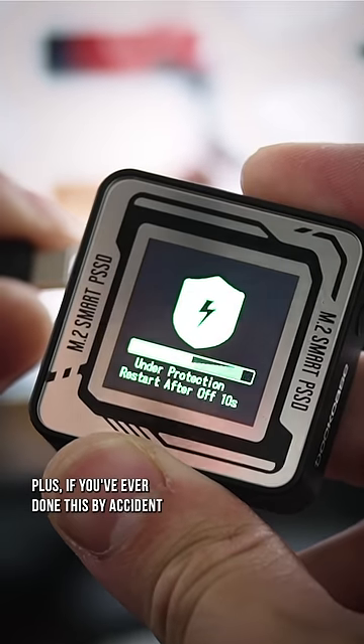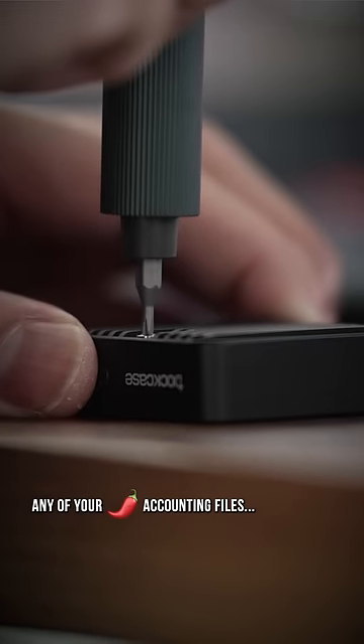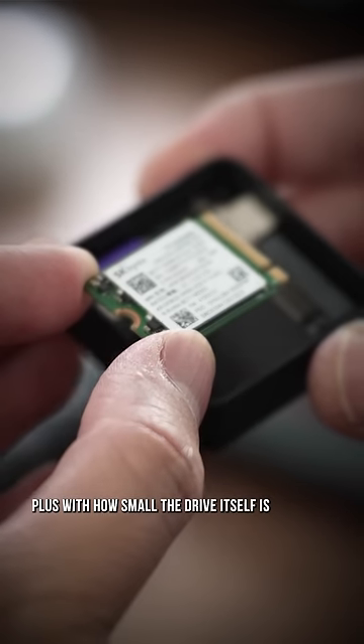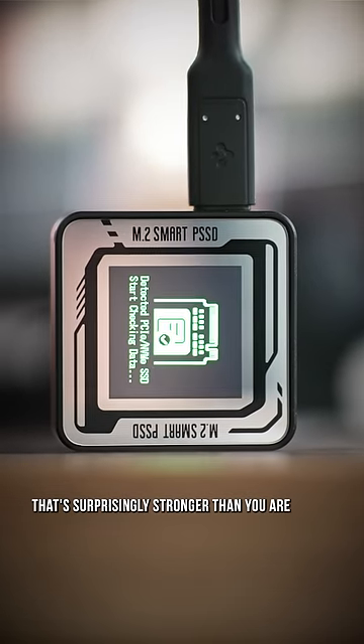Plus, if you've ever done this by accident, this guarantees that you don't ever lose any of your spicy accounting files ever again. Plus, with how small the drive itself is, they're able to pack it into this tiny cute metal case that's surprisingly stronger than you are.